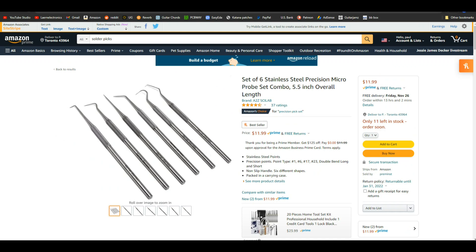We also need soldering tools. I know these look like dental tools, but they're not — they are stainless steel micro precision probe sets. For $12 you get all you need: different shapes to get in there and pick around. All right, let's get off soldering for a while and talk about something else.